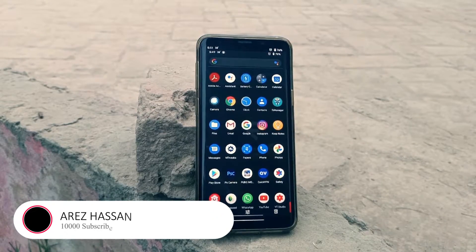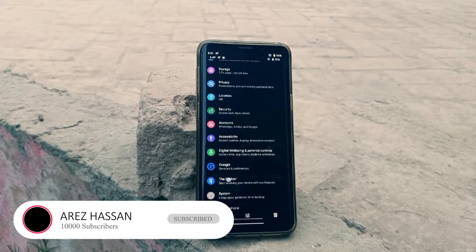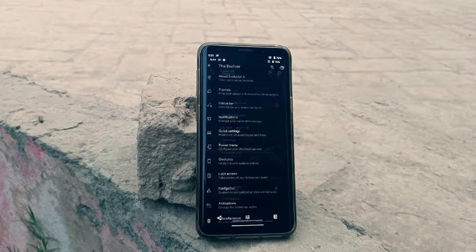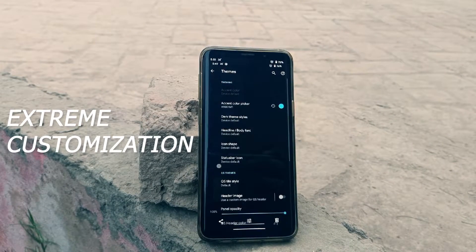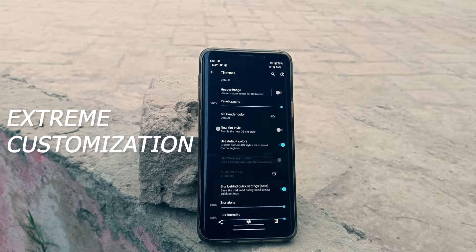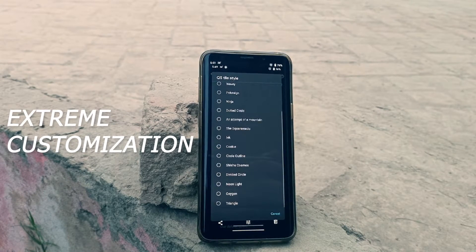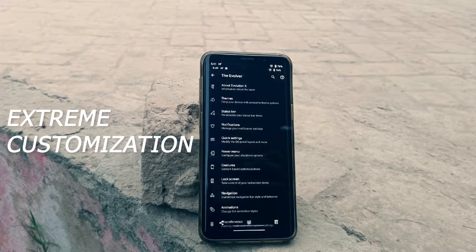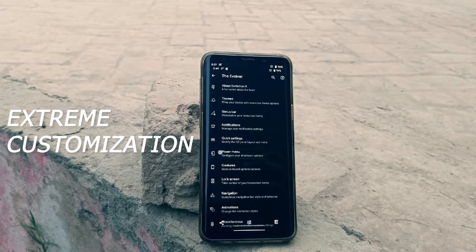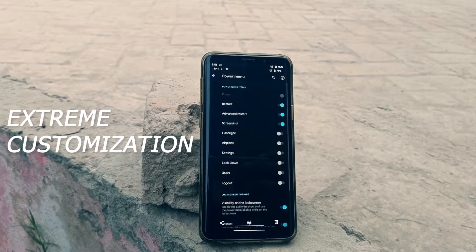I've done a lot of testing on different ROMs, but this was the best that I have found yet. It has extreme customization features — every single thing you could ever imagine customizing on your smartphone — and that was also a good feature because I can change literally from the status bar to everything in the About Phone section.